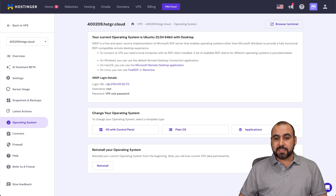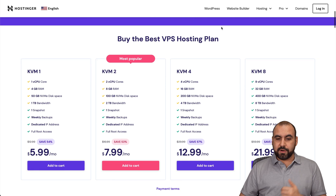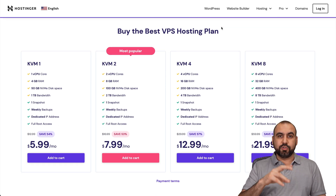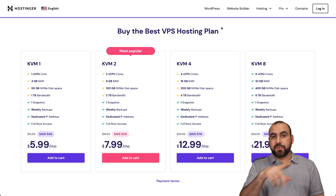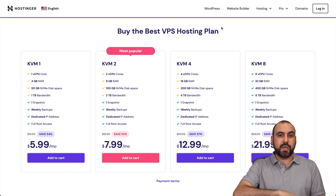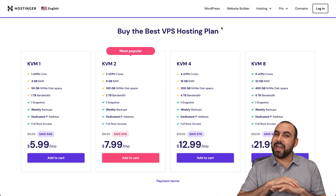That is the KVM VPS from Hostinger. Great pricing due to the virtualization of the physical server. If you want to jump from shared hosting to a VPS, this is a great way to do it because you're going to get a great price. Don't forget to use the coupon code provided in the description, along with the link. And that's a wrap.